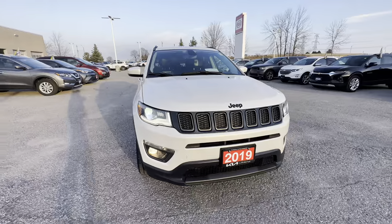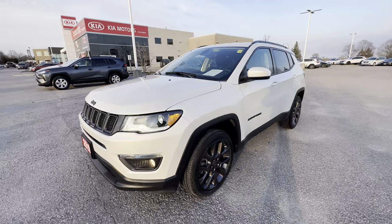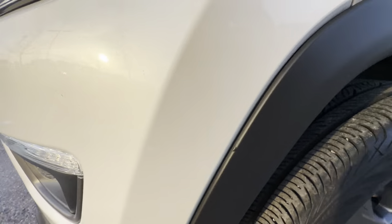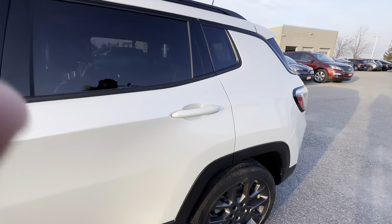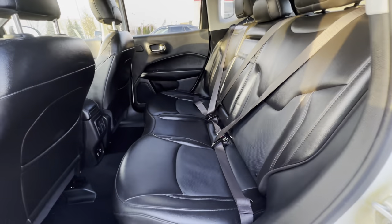I'm really struggling to find any kind of ding, dent, scratch, or stone chips to prove this is a used car and not a brand new Compass. We found what looks like an imperfection but it turns out to be nothing — just dirt. This is a fantastic condition car.